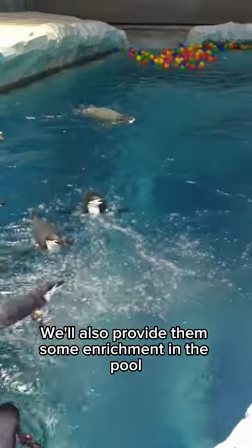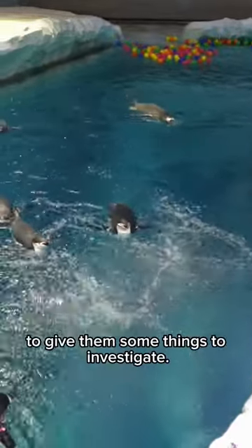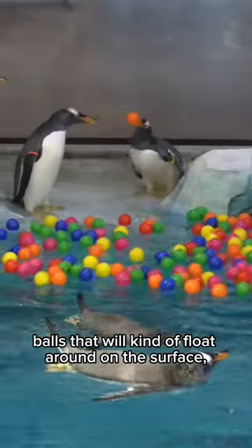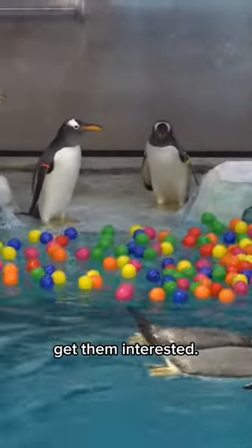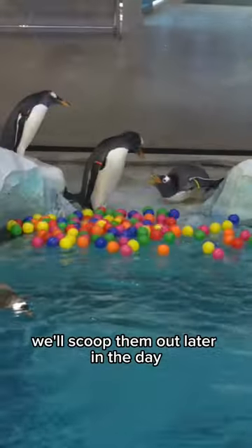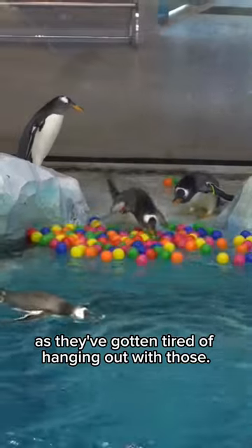We'll also provide them some enrichment in the pool to give them some things to investigate. Today we have some ball pit balls that will float around on the surface and get them interested. They'll push them around and eventually we'll scoop them out later in the day as they've gotten tired of hanging out with those.